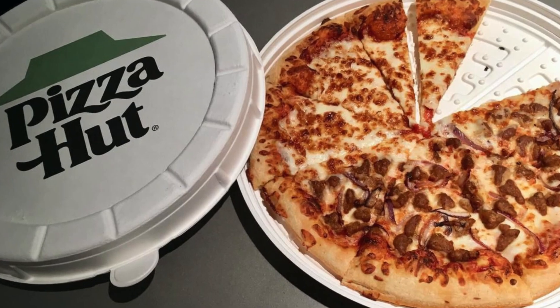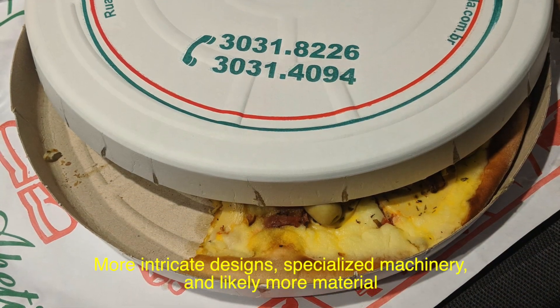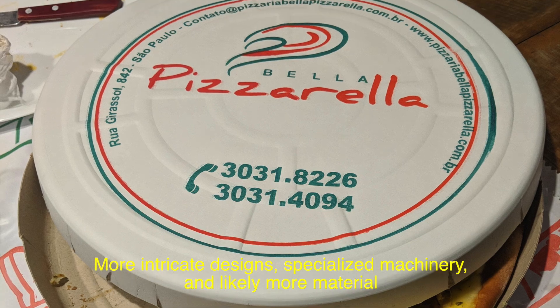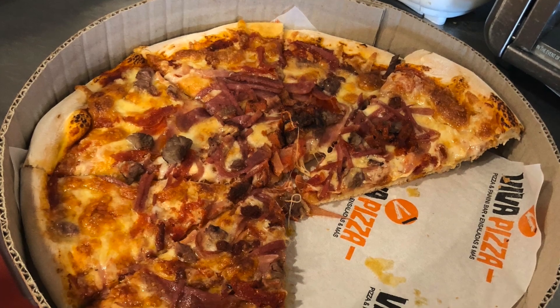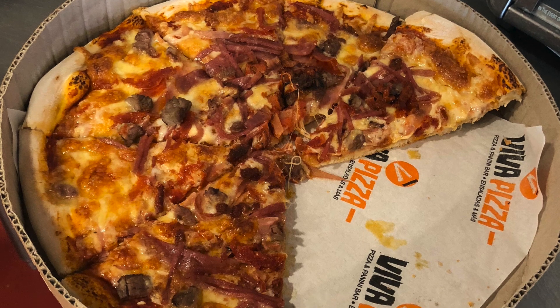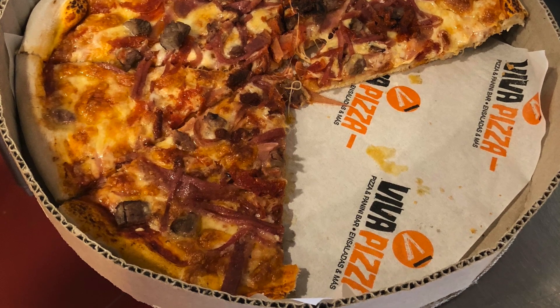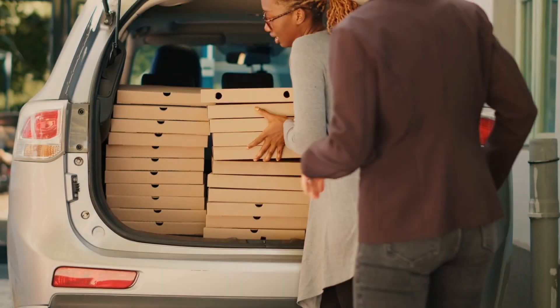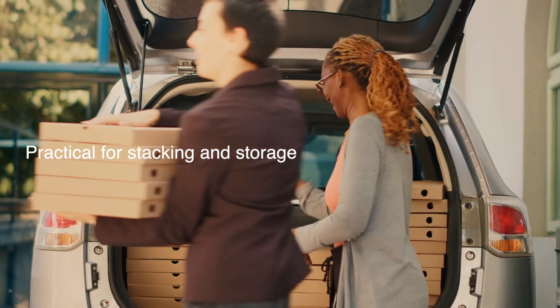Round boxes, while possible, are far more complicated. Creating them would require more intricate designs, specialized machinery, and likely more material — all of which would drive up costs. And let's be real, nobody wants to pay extra for packaging when the main star is the pizza.